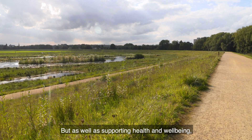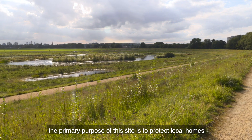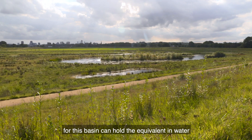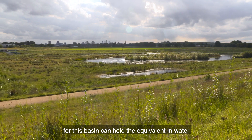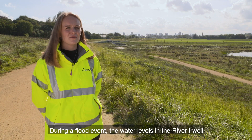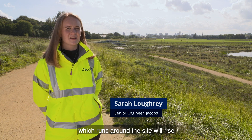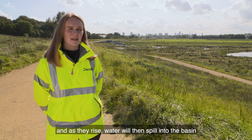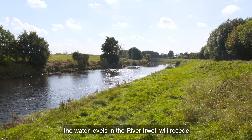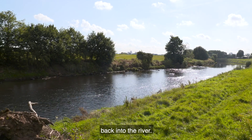But as well as supporting health and wellbeing, the primary purpose of this site is to protect local homes and businesses from flooding. This basin can hold the equivalent in water of 260 Olympic-sized swimming pools. During a flood event, the water levels in the River Irwell, which runs around the site, will rise, and water will then spill into the basin and be impounded in the embankments. Then once the flood has passed, the water levels will recede and water is released from the basin back into the river.